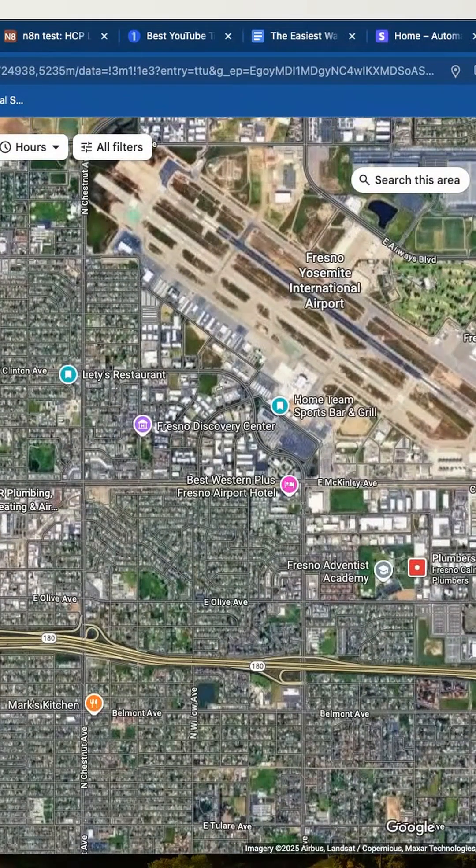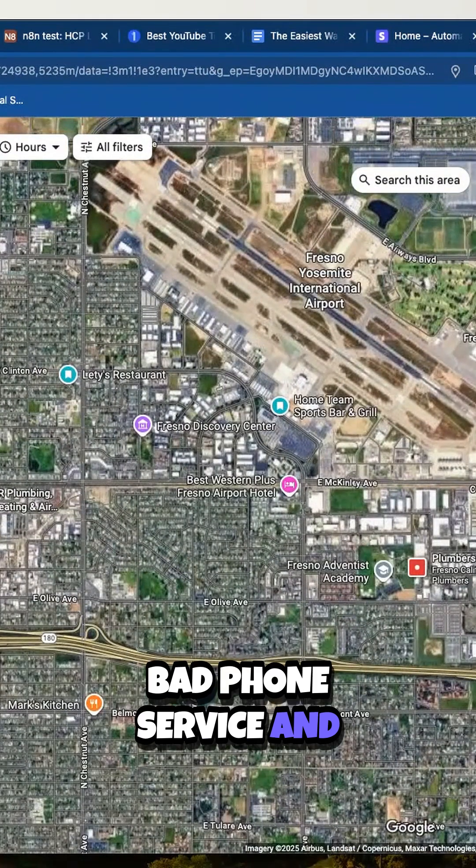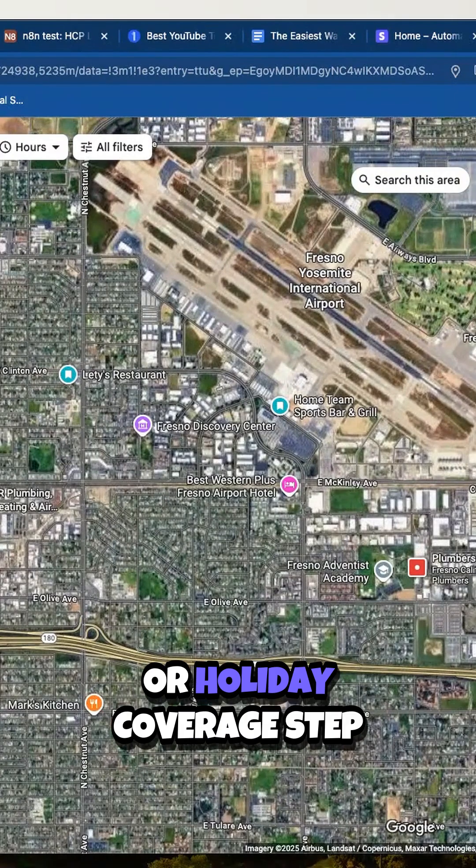Some easy low-hanging fruit — look for these signs: missed calls, bad phone service, and no weekend, after hours, or holiday coverage.